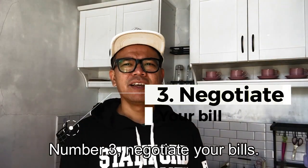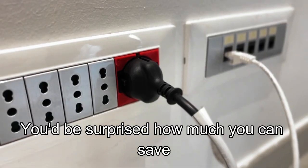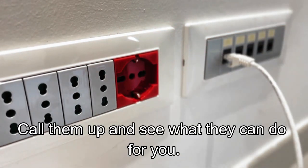Number three: negotiate your bills. You'd be surprised how much you can save by negotiating your bills with your service providers. Call them up and see what they can do for you.